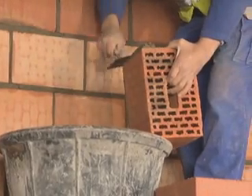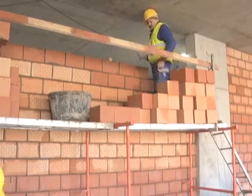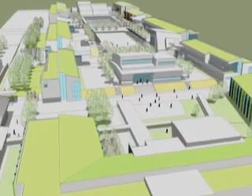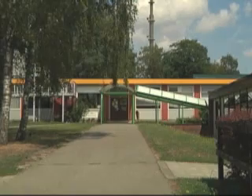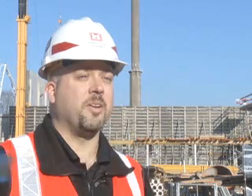Brick by brick, each building is being designed to meet 21st century learning environment standards, improve efficiency, security, and most importantly to this community, replacing facilities built in the 1960s. Here on Shape, the existing schools were built in the 60s and were really intended to be temporary schools. So now they're going to have brand new construction with all new technologies inside.